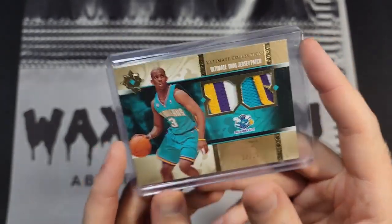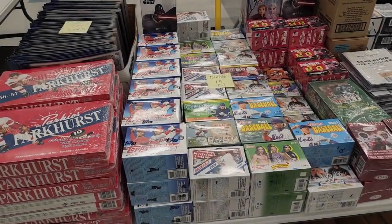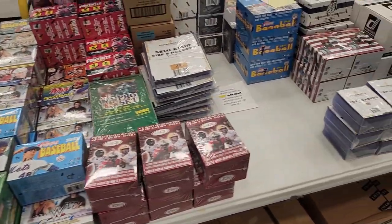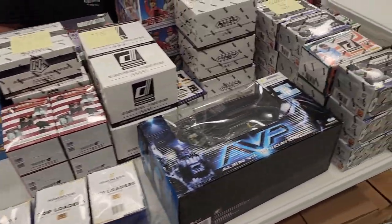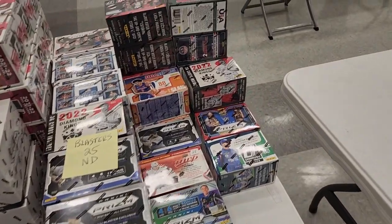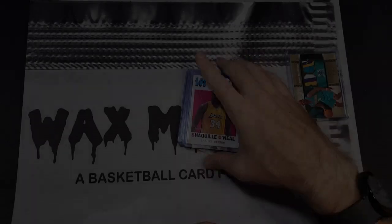As far as other buying opportunities, there was the usual stuff — some blasters and retail product. If you're looking for that, yes, it's still going to be here. I didn't grab any of it.